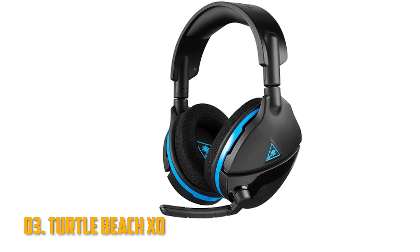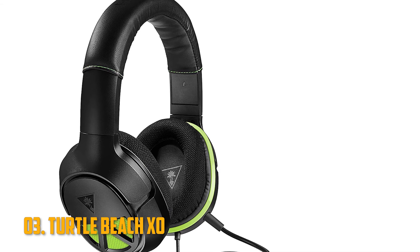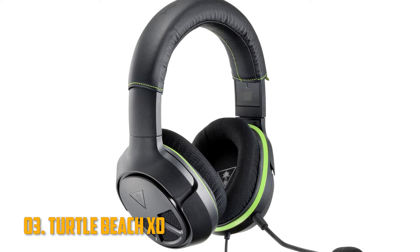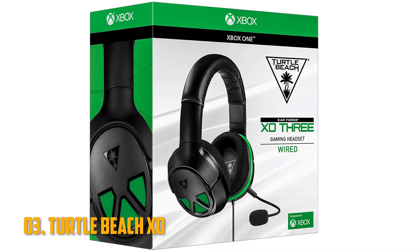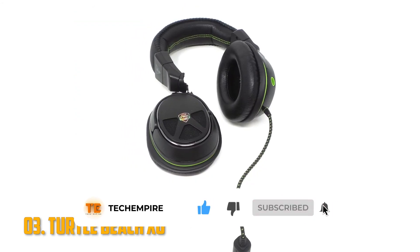Number 3: Turtle Beach Ear Force XO. Finally, we have the Turtle Beach Ear Force XO. It's designed for use on Xbox consoles but also works with a PC. They boast a bass emphasis option that's great for listening to music, but it causes slight distortion that could be detrimental in-game. The mic is fairly standard, but this headset is very comfortable to wear thanks to its padded leather headband and cushioned swiveling earcups.